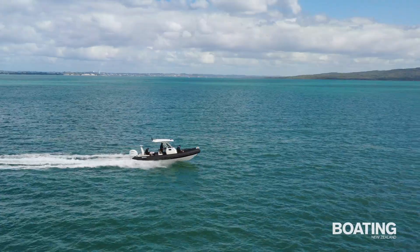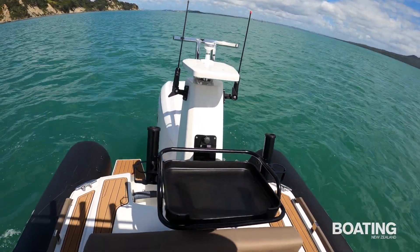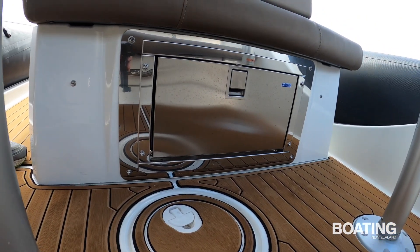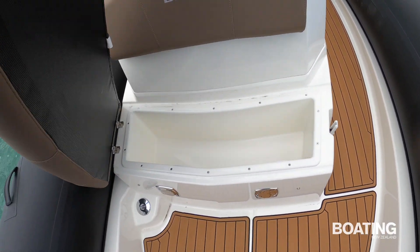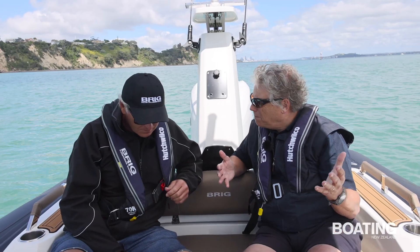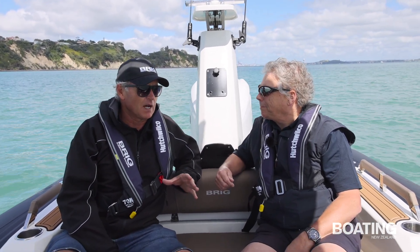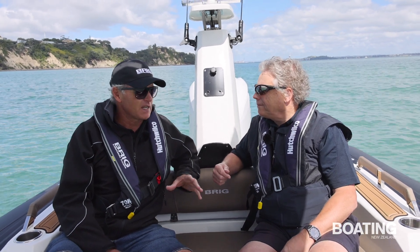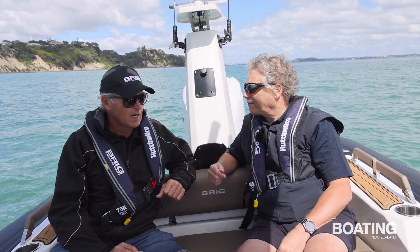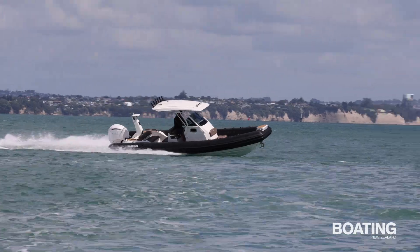Great quality, everything comes with the boat. We customise a little bit — bait boards, fridges, a few things — but generally the boat comes with a lot of gear standard. I guess there would still be a lot of people, a lot of Boating New Zealand readers, that may be unfamiliar with the brand. But it's a really big brand — it's the number one brand in most countries around the world: most of Scandinavia, a lot of Europe, America, England, Australia by far.